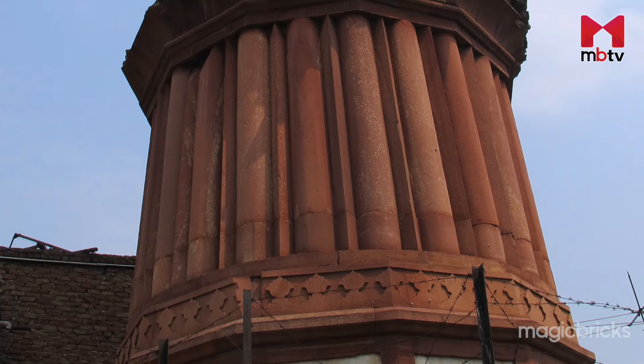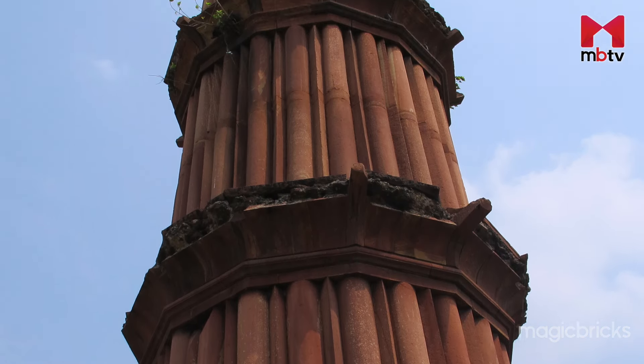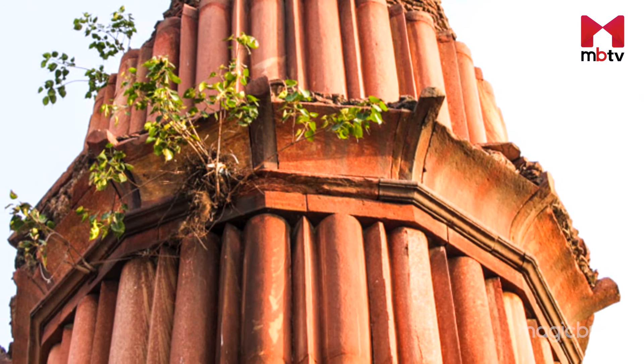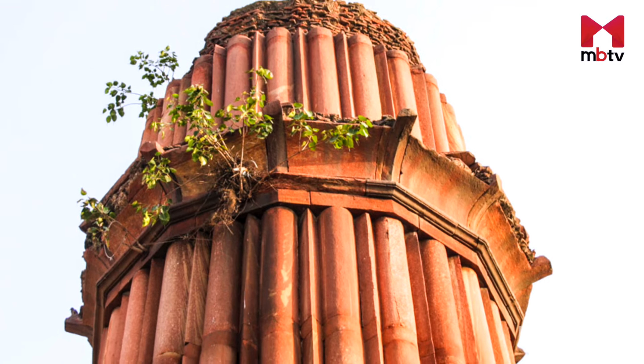Hastasal Ki Lat, a popular attraction which looks similar to Qutb Minar, is located at the corner of Hastasal village near Nangaloi Jat. It is a 75-feet high tower built by Mughal Emperor Shah Jahan in 1650.